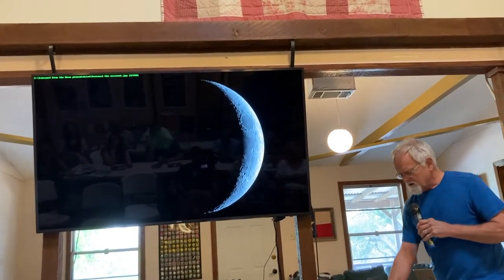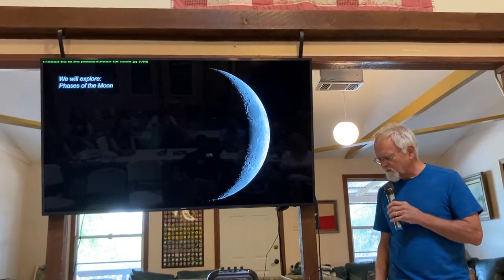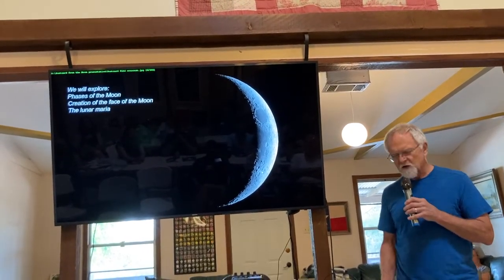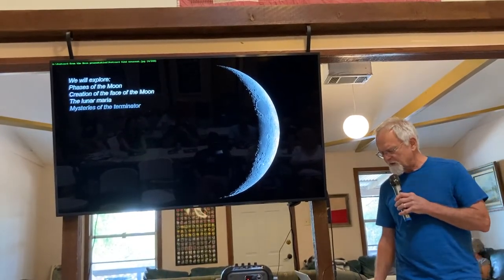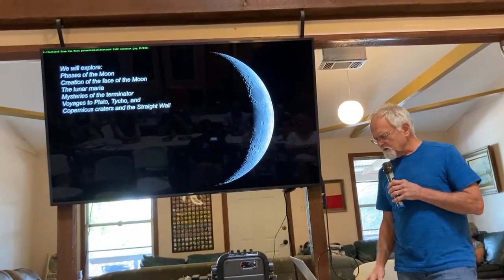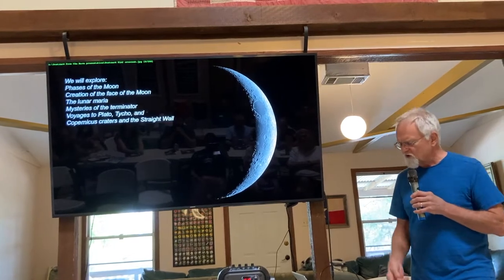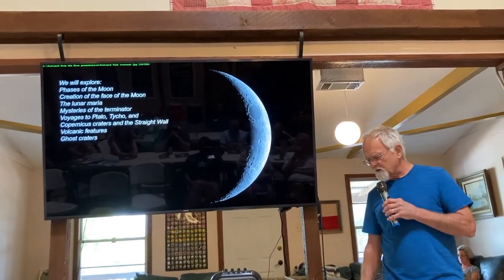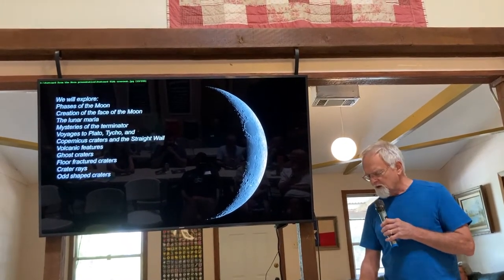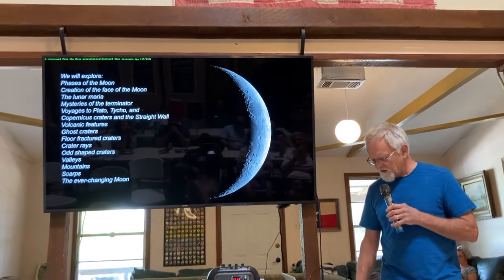Today we're going to explore the phases of the moon — Angela Speck did a good job explaining that, so we'll breeze through it. We'll cover the creation of the face of the moon, explain the lunar maria, the dark areas that create the man on the moon. We'll explore mysteries along the Terminator — the division between the sunlit and dark side. We'll take a voyage to four major landmarks: Plato crater, Copernicus crater, Tycho, and Straight Wall. We'll examine volcanic features, ghost craters, floor-fractured craters, crater rays, valleys, mountains, and cliffs.